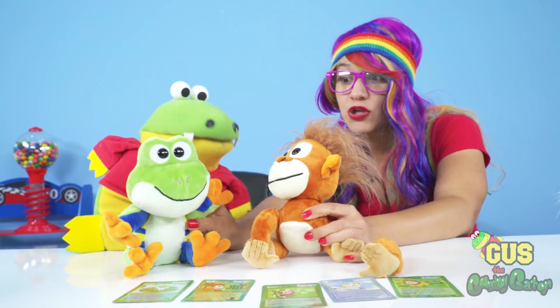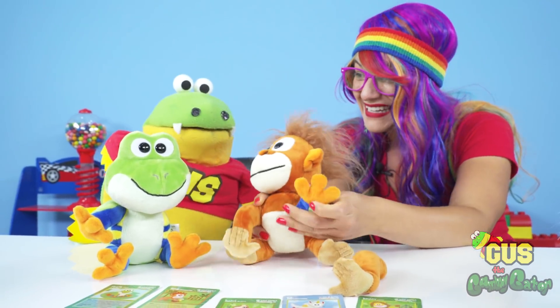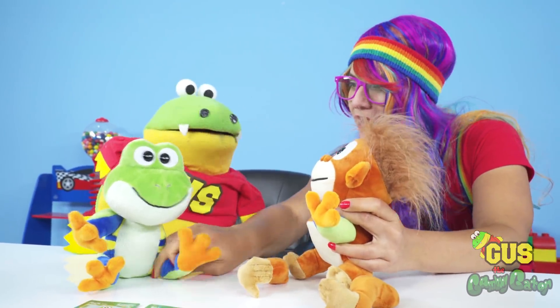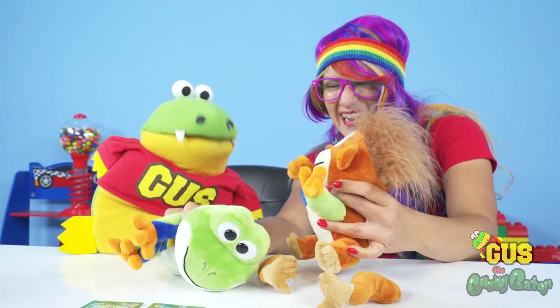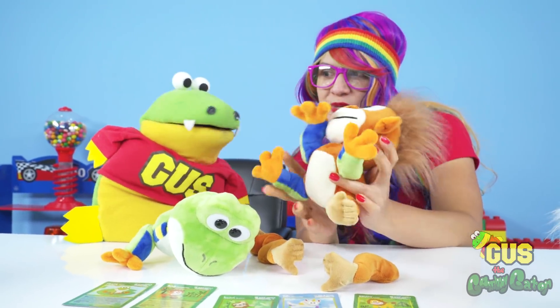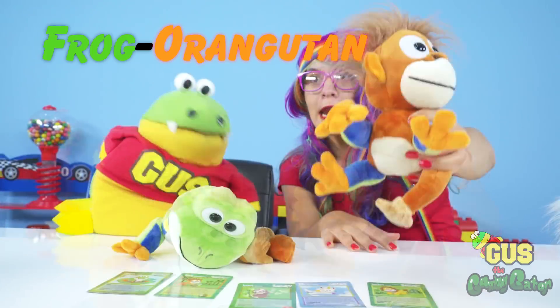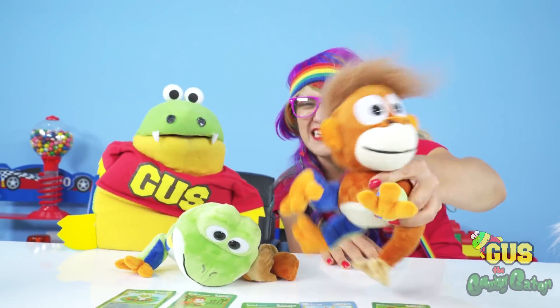Let's put Miguel's arm on Randy's body — you can do that? Yeah! What kind of animal would this be now? An oranga frog — like a frog orangutan! I think he would hop from tree to tree instead of swinging!